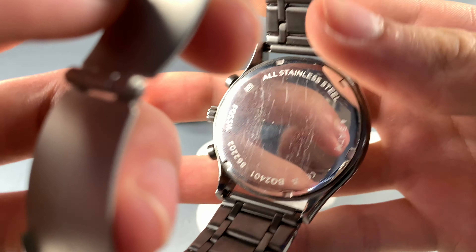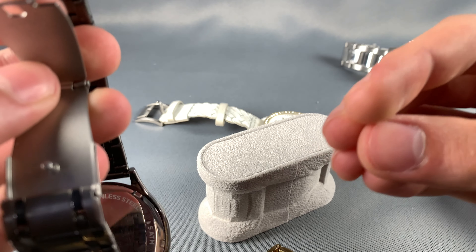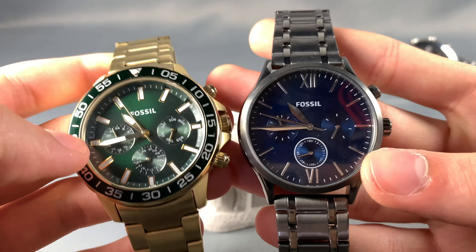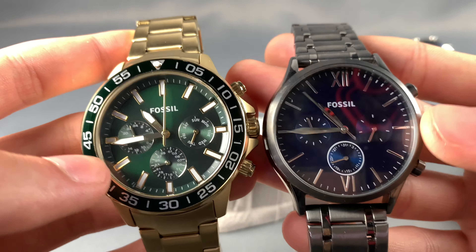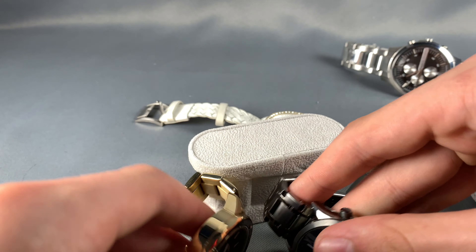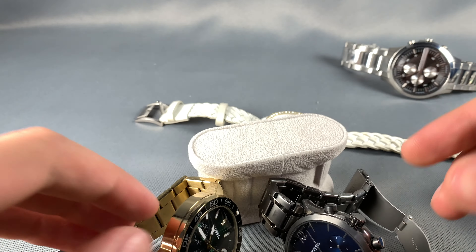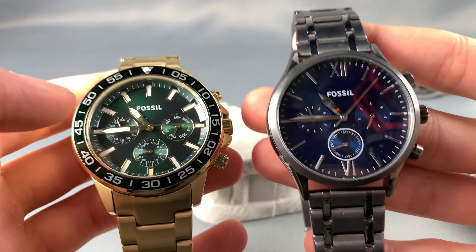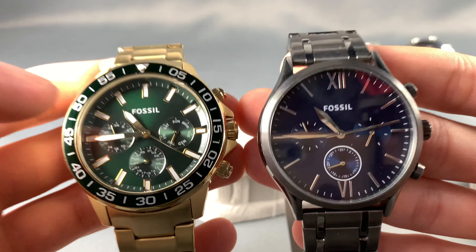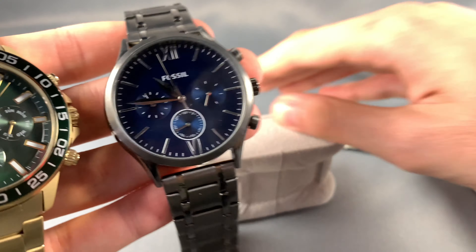Most of these movements are cheap Seiko or Citizen movements — if it says 'made in Japan' on the back, it's more than likely a Seiko or Citizen movement, basically the cheapest bare-bones quartz movement available. Fossil does make mechanical movements as well, but if you're really into watches as an enthusiast I'd suggest getting a Seiko, Citizen, or Timex — something more reputable. Fossil is more of an entry-level brand to see if you like watches.